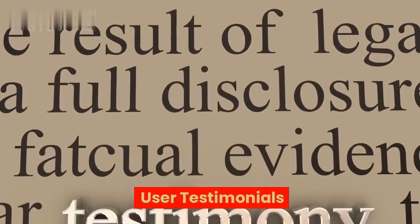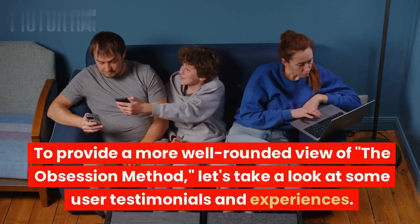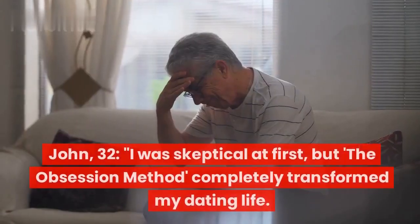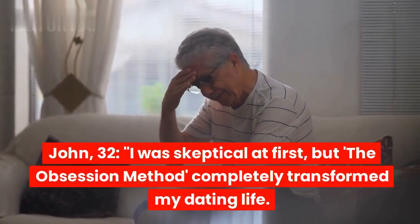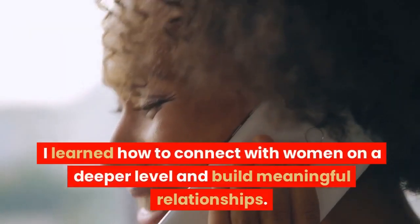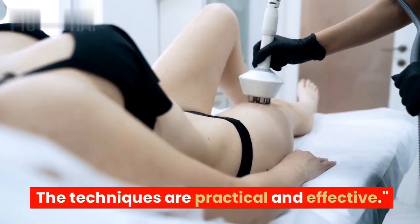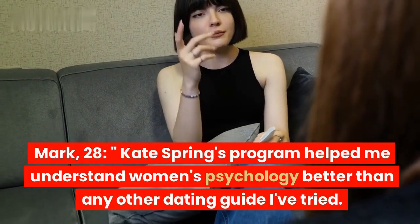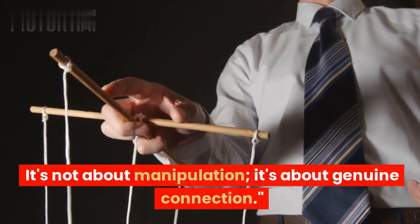To provide a more well-rounded view of the Obsession Method, let's look at some user testimonials. John, 32: "I was skeptical at first, but the Obsession Method completely transformed my dating life. I learned how to connect with women on a deeper level and build meaningful relationships. The techniques are practical and effective." Mark, 28: "Kate Spring's program helped me understand women's psychology better than any other dating guide I've tried. It's not about manipulation — it's about genuine connection."